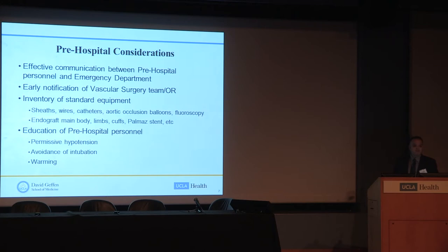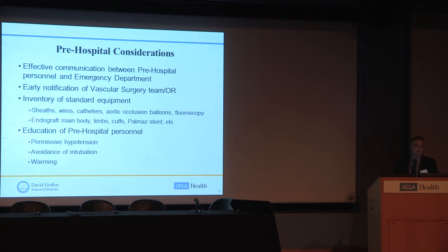Optimal management of these patients begins before they get to the hospital, relying on good communication between pre-hospital personnel, paramedics, and emergency department staff. The vascular surgery team should be notified immediately and the operating room mobilized. You also need to maintain a current inventory of endovascular equipment — sheaths, wires, catheters, balloons — and a variety of endograft main bodies, limbs, cuffs, stents, et cetera. It's important to educate pre-hospital personnel on key concepts: permissive hypotension, avoidance of undue sedation or intubation before arrival, and appropriate warming of the patient.